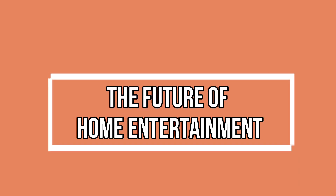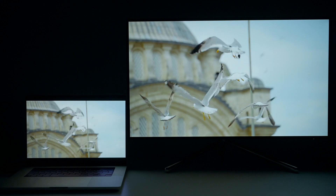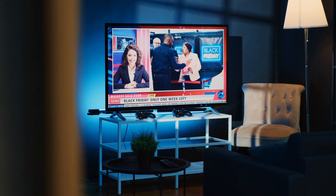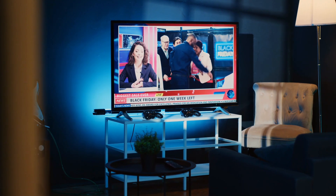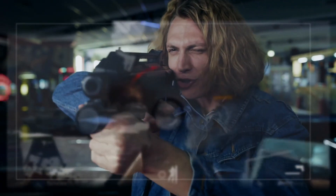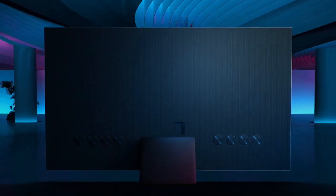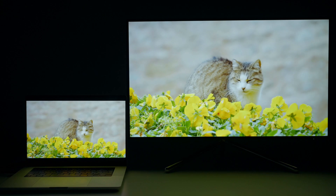The Future of Home Entertainment — as we wrap up this exploration into the Samsung Neo QLED 8K, we find ourselves standing at the threshold of the future of home entertainment. This TV isn't just a device; it's a portal to a world of endless possibilities. Whether you're a cinephile, a gamer, or someone who values quality family time, the Neo QLED 8K invites you to reimagine how you experience content. Join us in embracing the dawn of a new era in TV display technology — the Neo QLED 8K era.